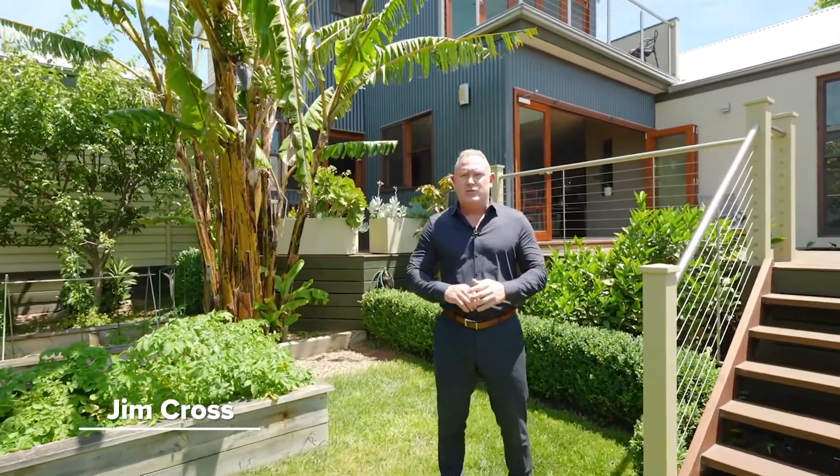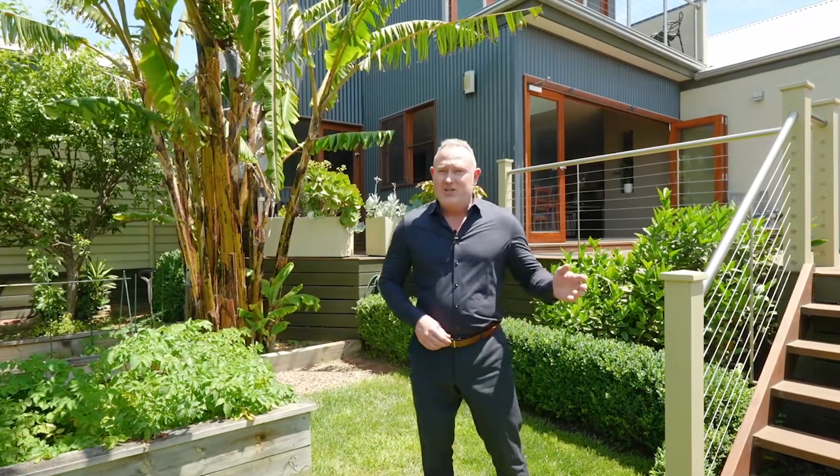This beautifully renovated period style home sits on a thousand and twelve square meters in the Geelong CBD, walking distance to the waterfront and all amenities. I can't wait to show you through one Little Ryrie Street in Geelong.